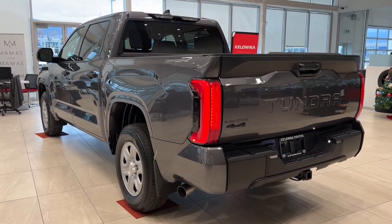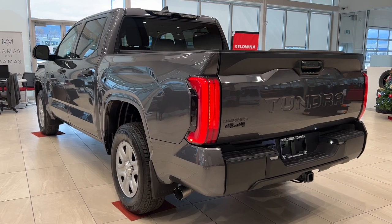Visit us at Kelowna Toyota, 1624 Cary Road in Kelowna, BC, where we are community-driven.